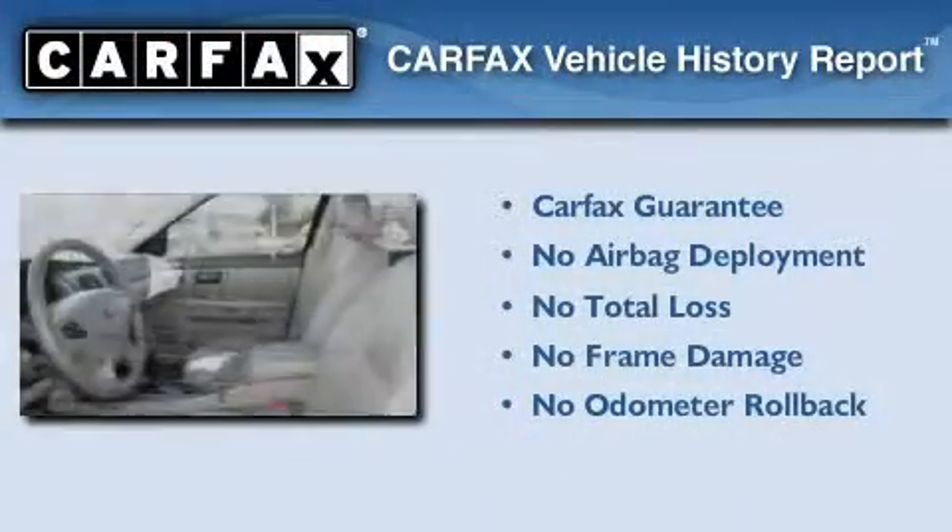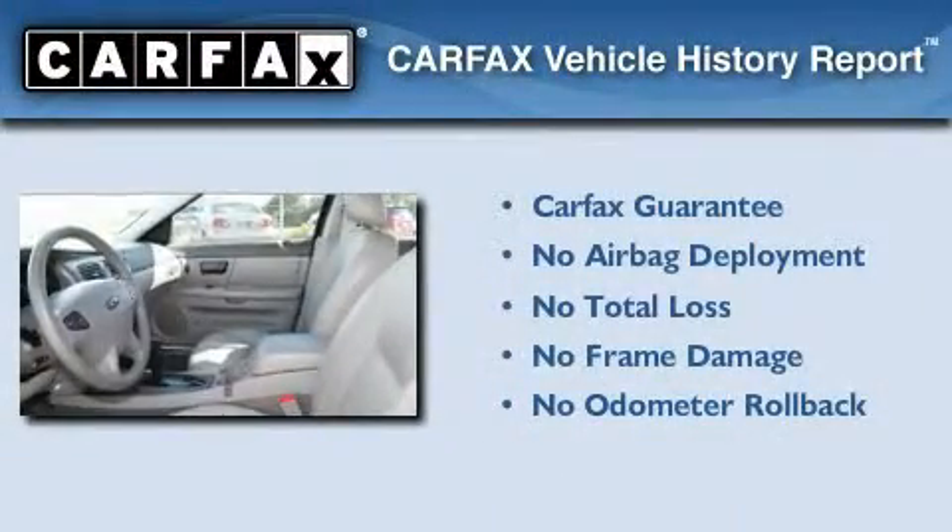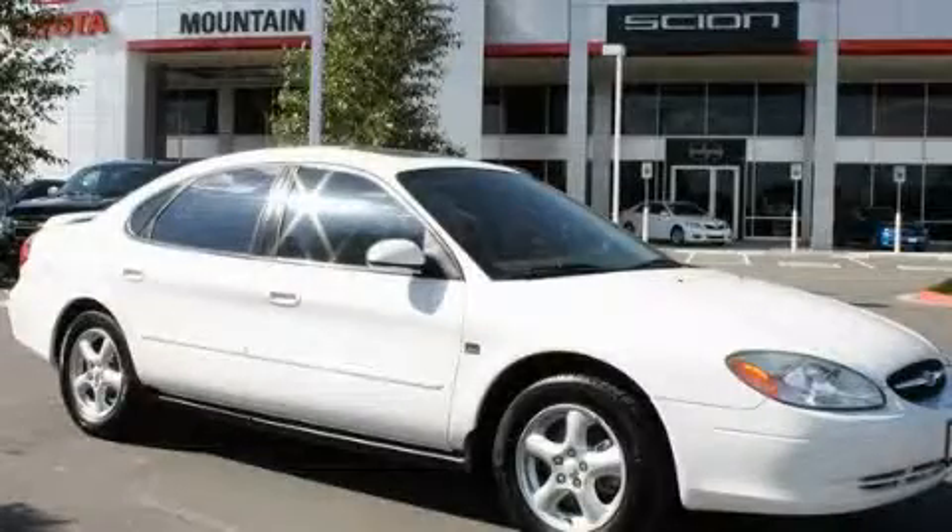Not to mention that this Ford qualifies for the Carfax Buyback Guarantee. This vehicle won't last long at this price — call and arrange a test drive now.